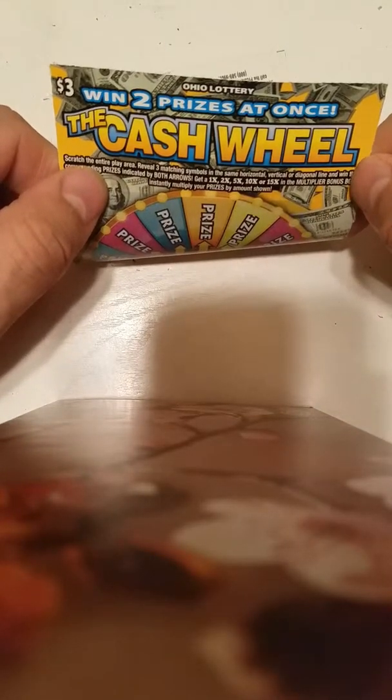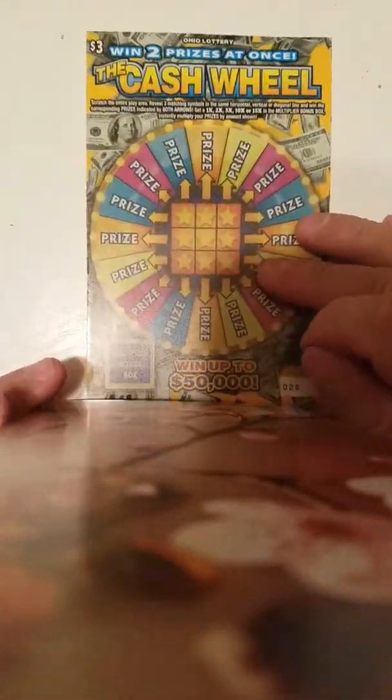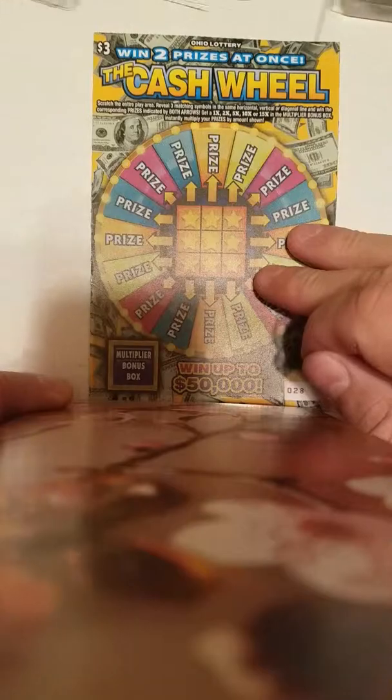I got the $3 Cash Wheel, ticket number 28. Odds on this are one out of 4.18. You can fill the whole board, get all three symbols across, diagonal, or down, and then win the prize associated with the arrows on it. And there's a multiplier box.